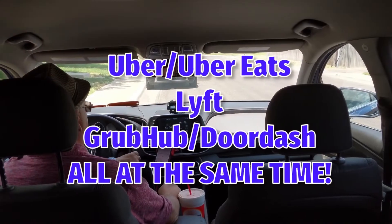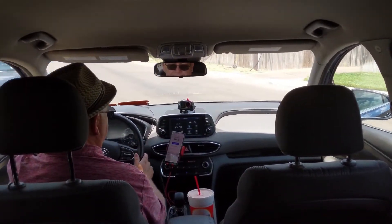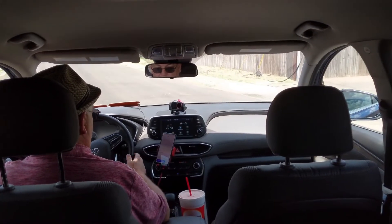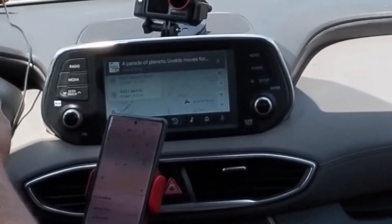All right, let's try this out. We are just beginning a trip. I have my setup here. You can see that I have Android Auto functioning.